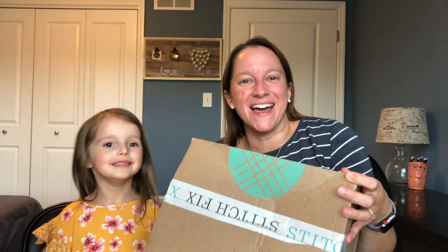Hey guys, it's Donna and Kyla, and today we have another Stitch Fix box.